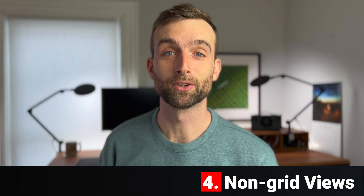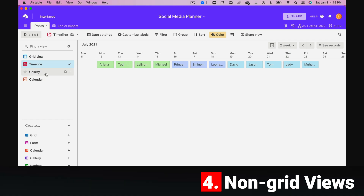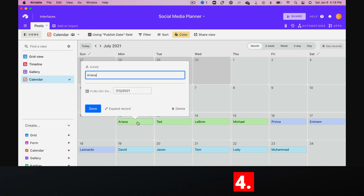Non-grid views. In the same way that you can create filtered spreadsheet views, you can also create a timeline, a gallery view, or a calendar. This is super helpful for project management and content calendars.